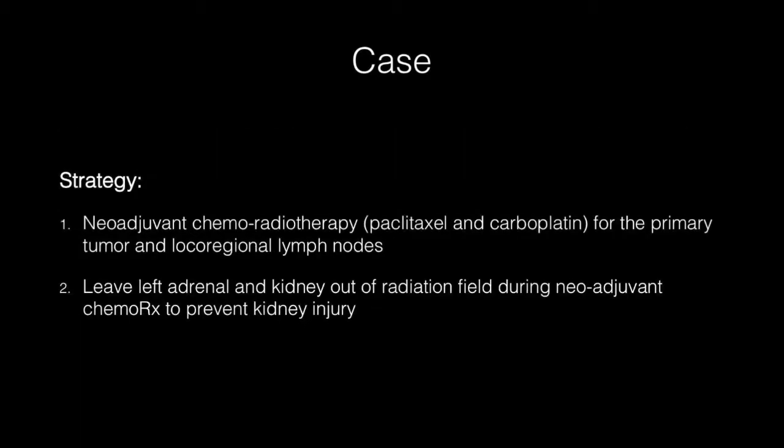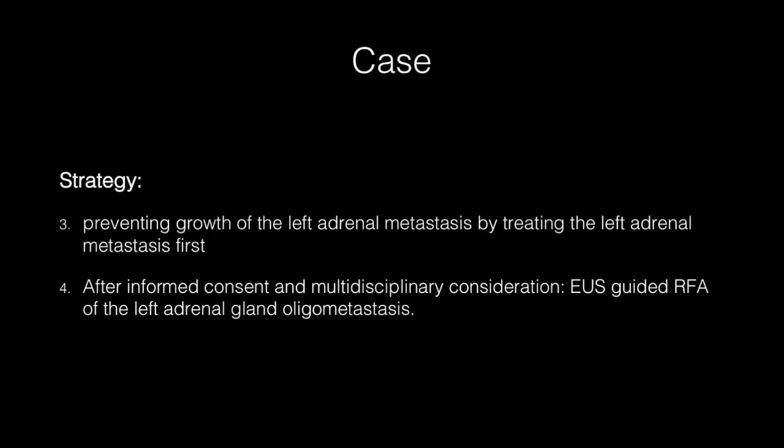Adding the left adrenal gland to the radiation field would cause significant kidney injury and was therefore not considered as an option. To prevent growth of the left adrenal metastasis during chemoradiotherapy, we decided after informed consent of the patient to perform an EUS-guided RFA.